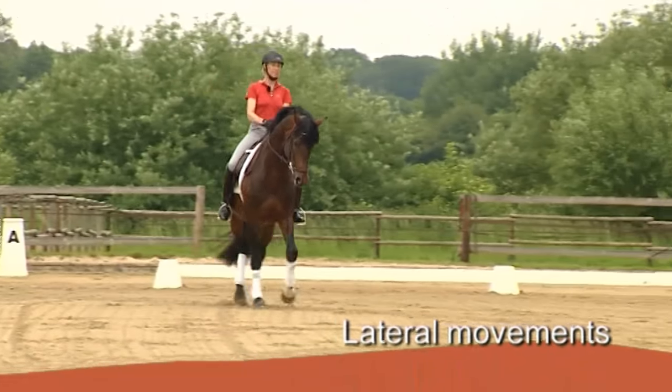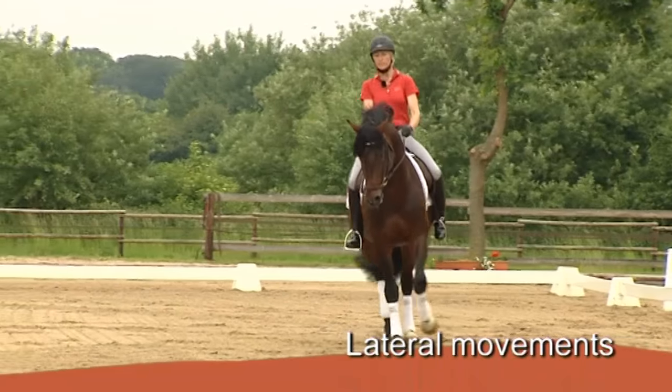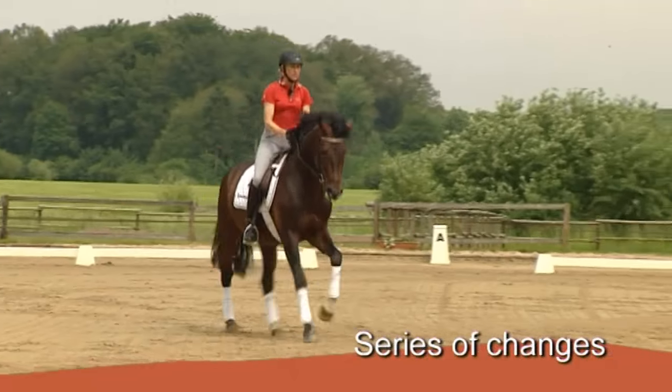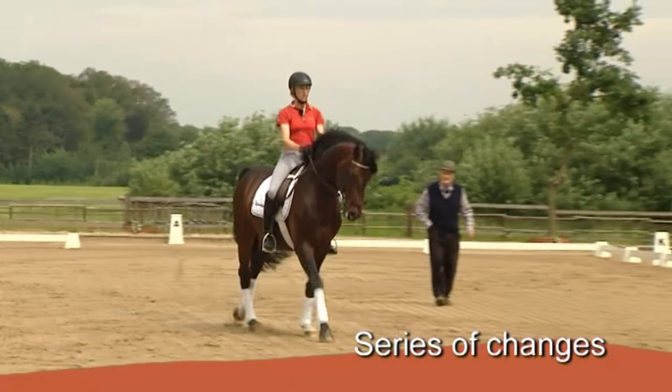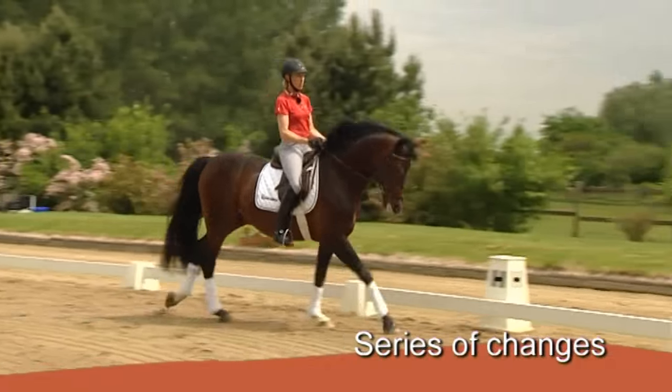You went into that quite correctly, now change the bend, shift your seat to the right, your left hand very slightly forwards, but keep the contact on the left. He's jumping a bit more smoothly to the right than to the left. You can get him to do better on the left. He's steady in his rhythm.